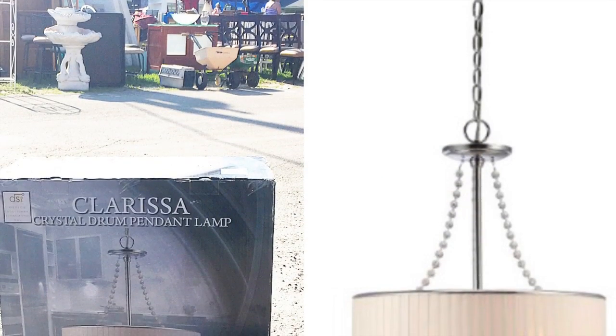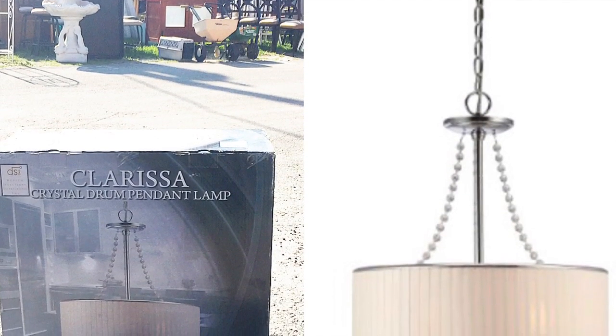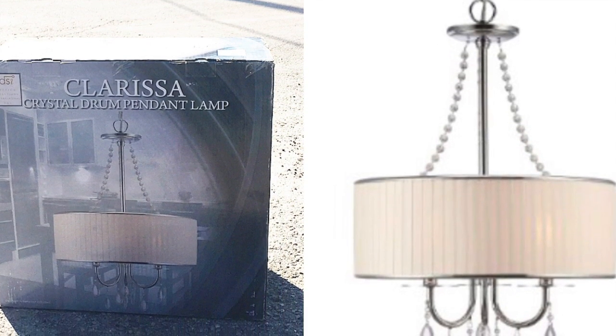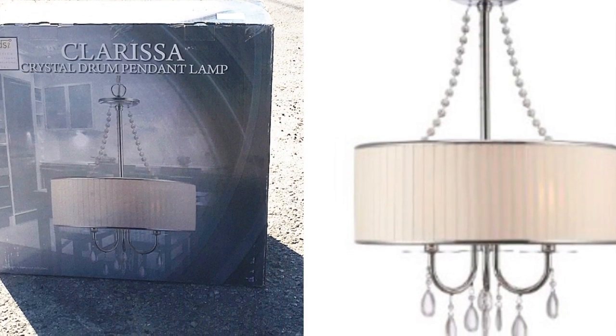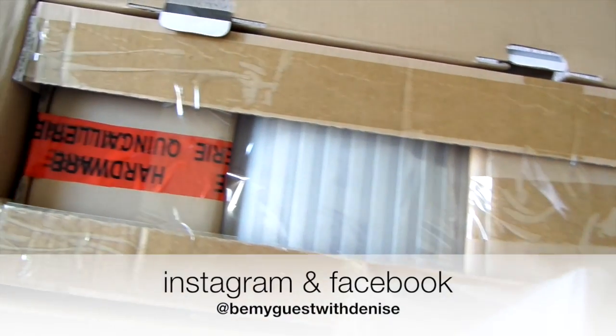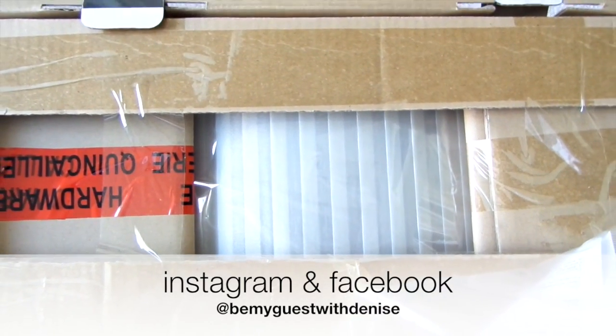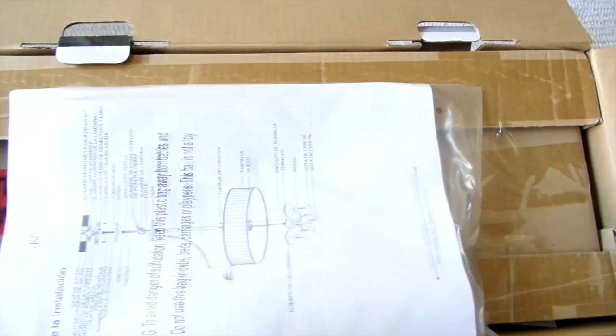I made a flea market run to get away from all the upgrades we're doing in our home and I came across the Mothership — this beautiful crystal drum pendant lamp for $8. Yep, you heard me right, $8! It's brand new, still in the box, and I cannot wait to share with you where it's going. Follow me on Instagram and Facebook for a heads up on where I'm putting it.